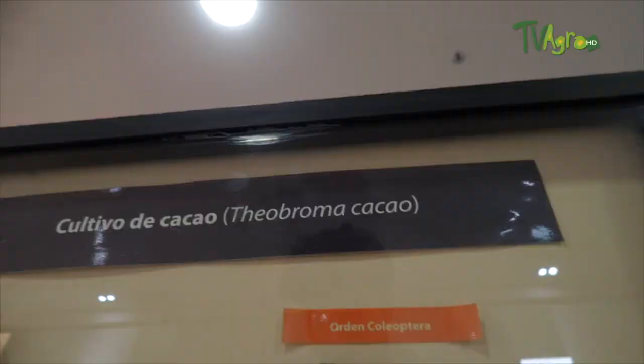We are waiting for you at the Taibeitator Research Center. To find out about the collection of insects, you can write to visit.taibeitator@agrosavia.co. Also visit the page and social networks Agrosavia CTNI.